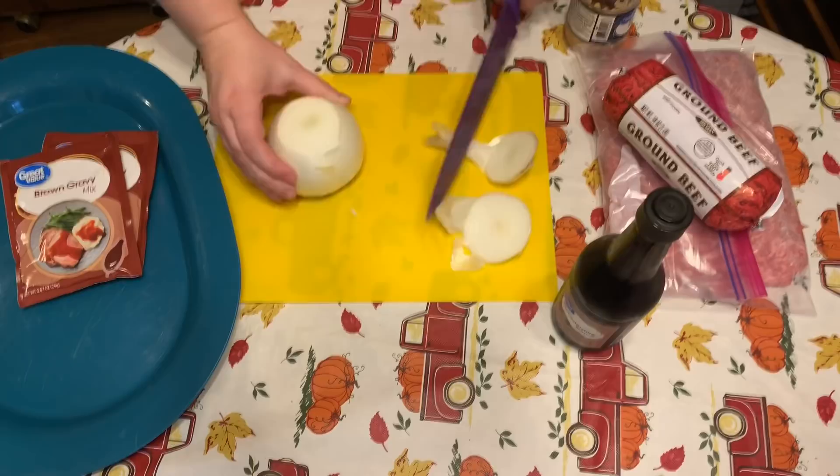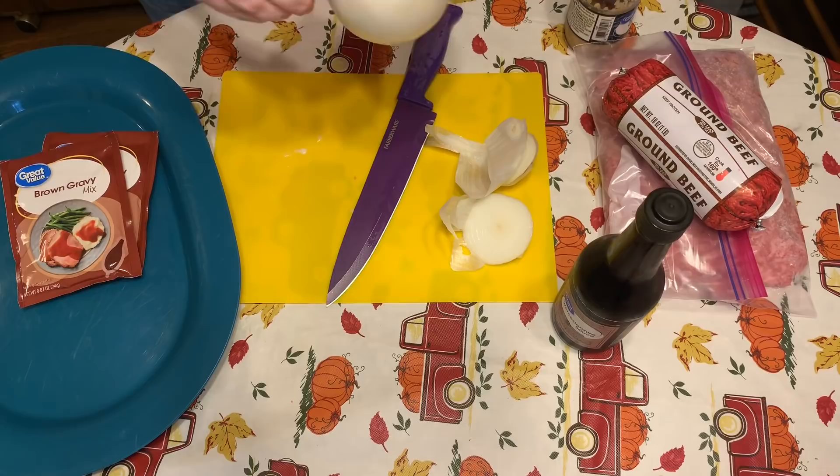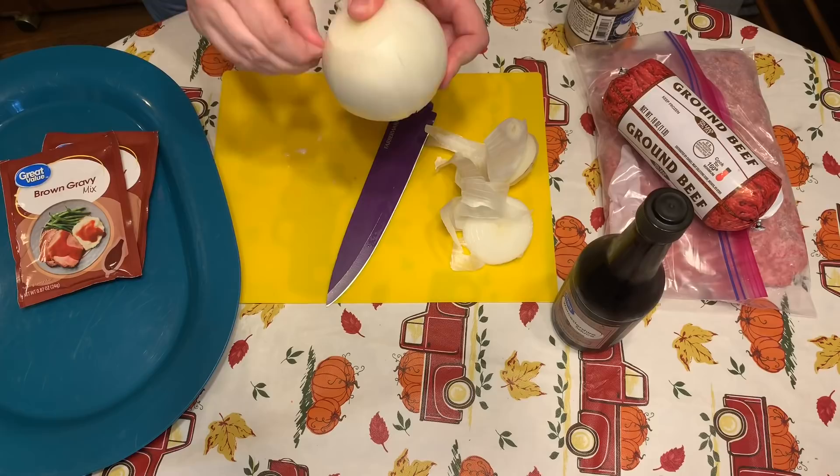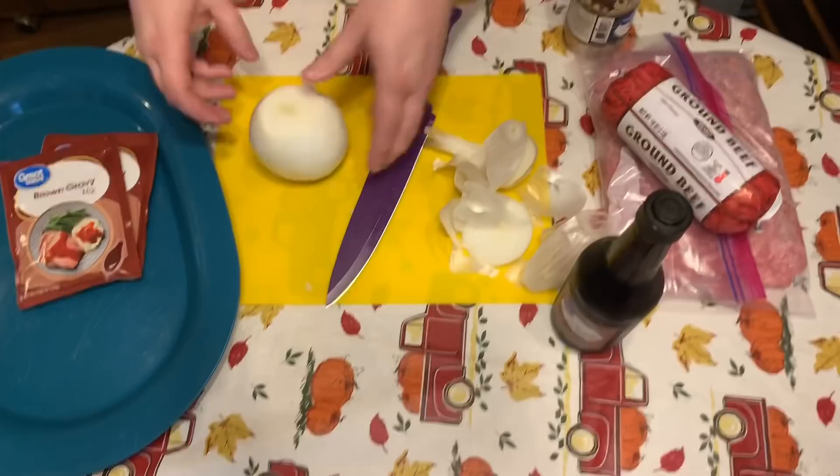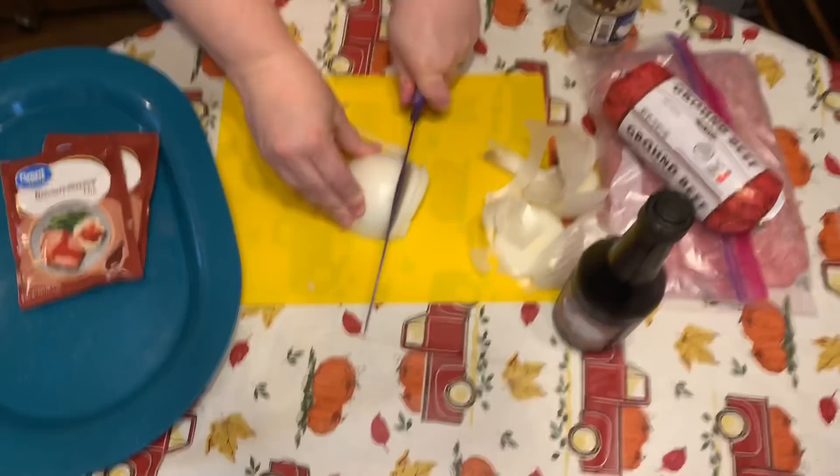Hey everybody, welcome back to my channel! Today we have the first Crocktober video. I already apologized for last week not having some crock meal recipes out for you guys — I totally forgot that the month started in the middle of a week — but I've got three recipes for you all and I know you'll enjoy them.